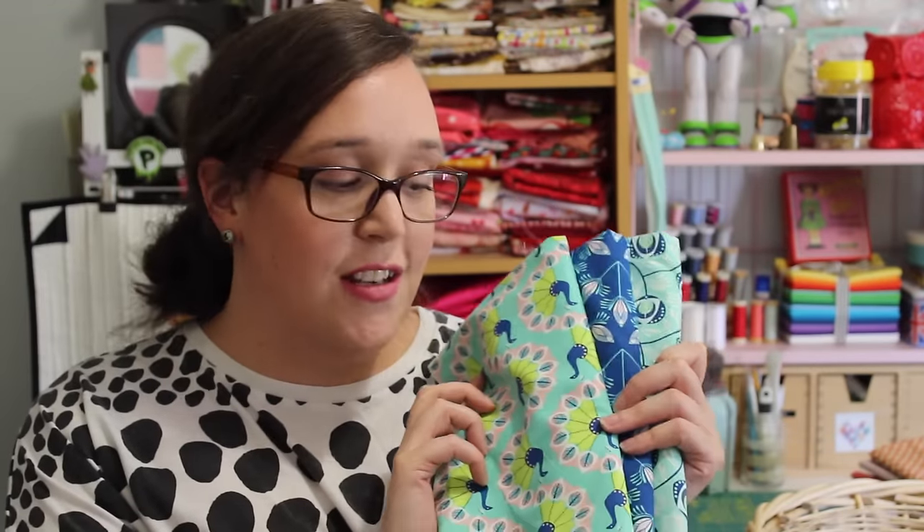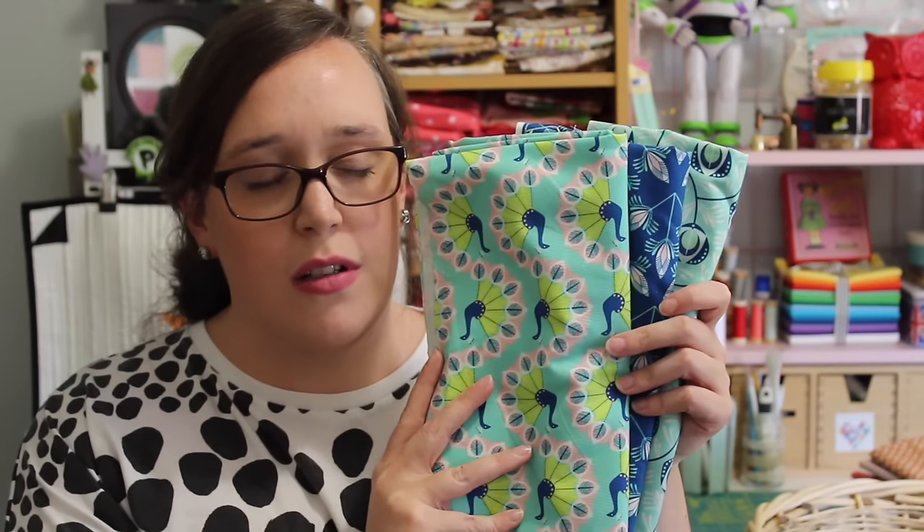The last three fabrics I have to show you are from a range I've been coveting for ages at Spotlight, but it's always been so expensive — until I saw it on clearance and knew I had to get some because it is just so beautiful. They are from a range called Peacock Garden and they are just so magical and lovely. These are only three fabrics from the range — there were others there but a lot were very directional and I find it hard to use directional prints in the blocks and quilts I like to make. So I got these ones that weren't as directional, and to be honest these were my favourite prints anyway.